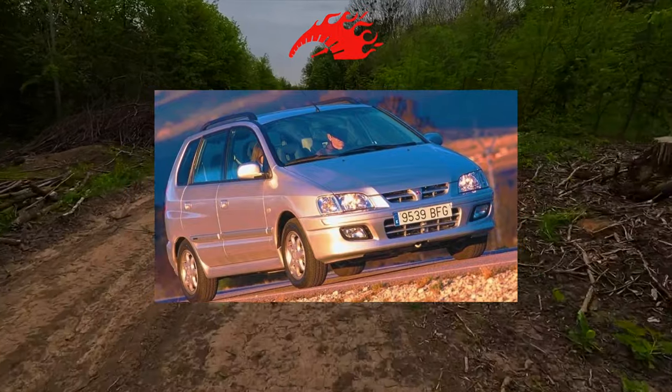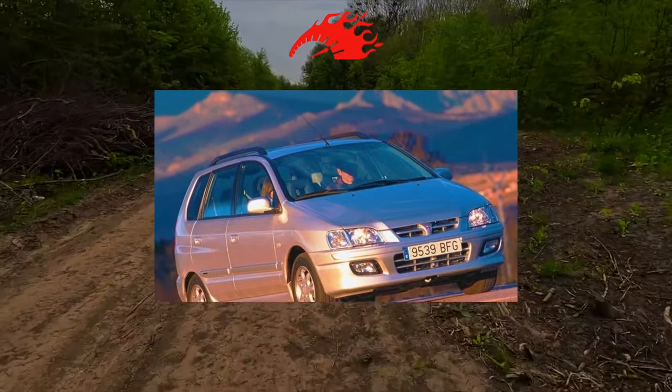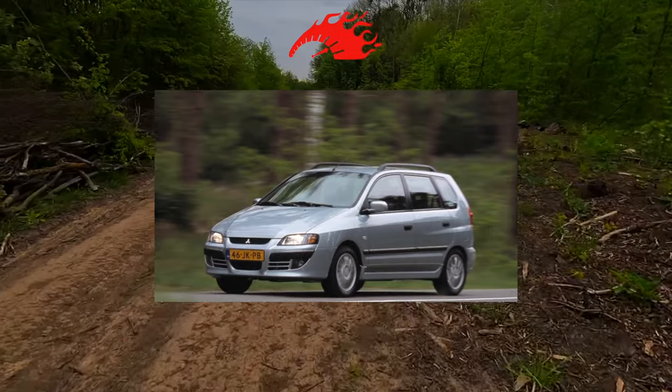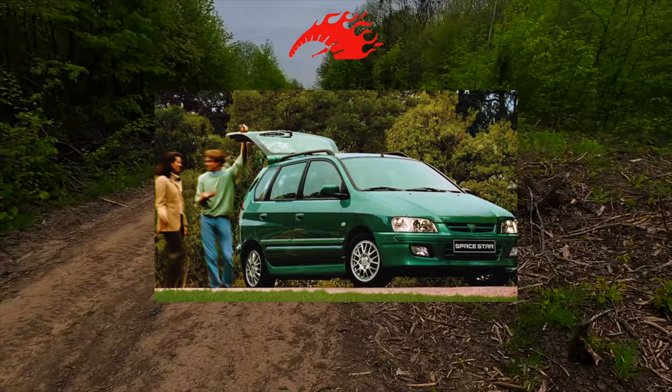The interior of the Mitsubishi Spacestar is not particularly spacious — it is a compact car after all. On the front seats, passengers can sit comfortably and there is good headroom. The seats provide a high level of comfort, however, only for drivers not taller than 185 centimeters.